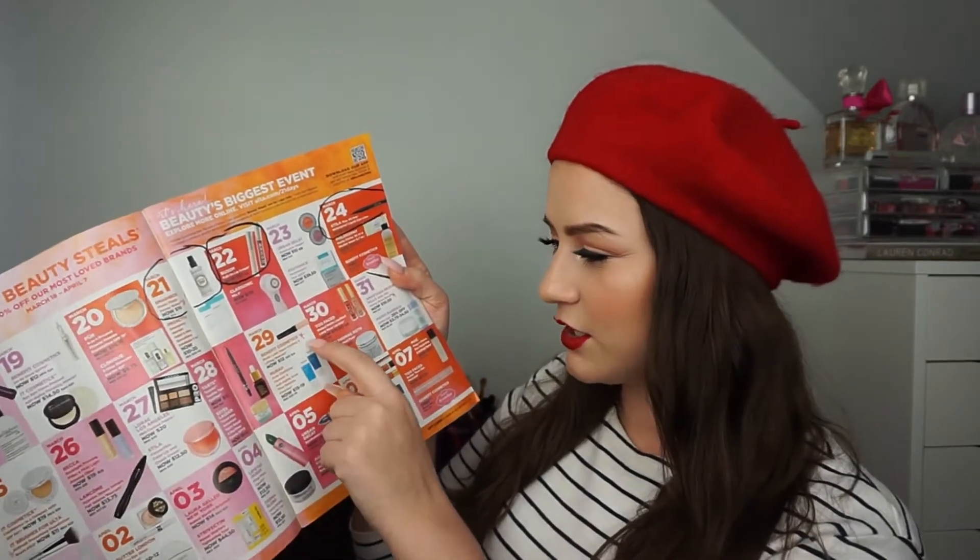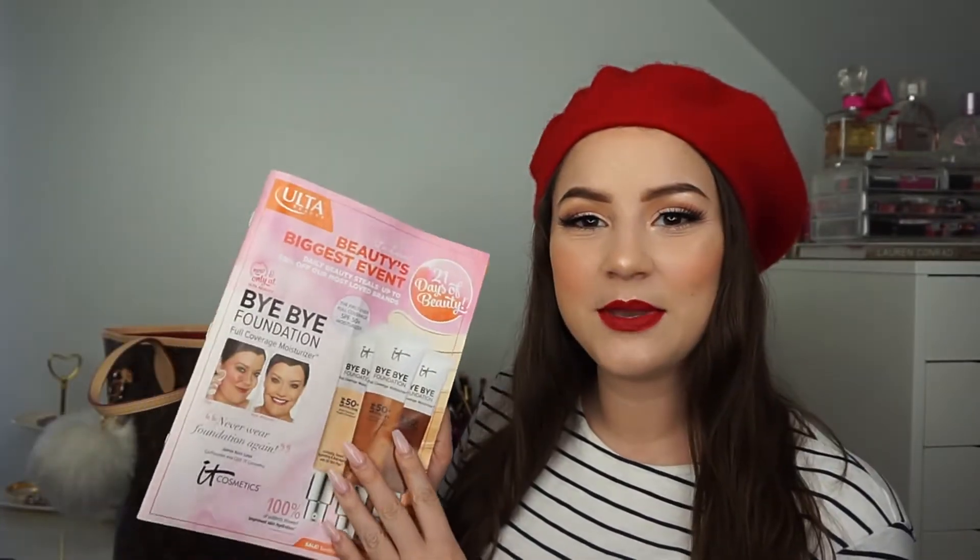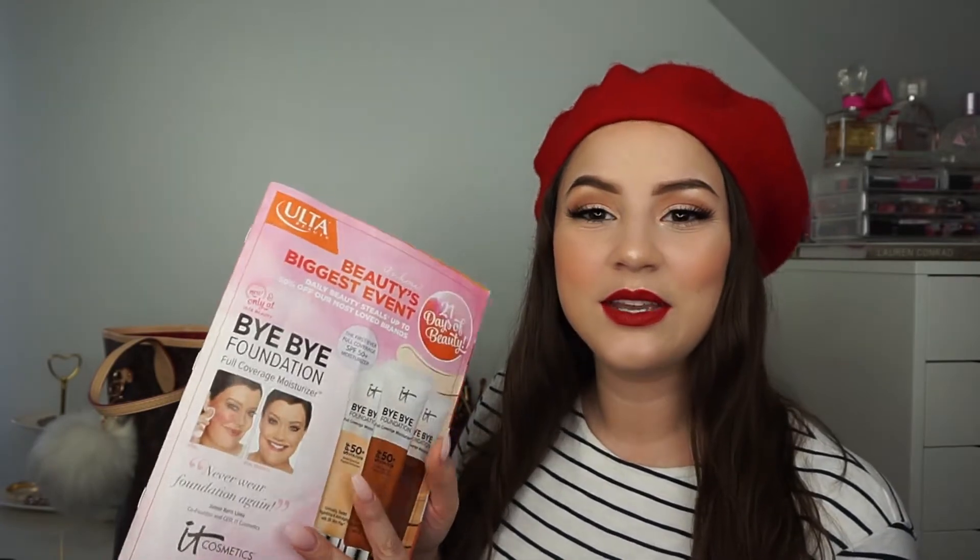The first thing in this bag is an Ulta ad. Ulta has their 21 Days of Beauty happening right now — it actually started this past Sunday and they have some pretty cool deals. I have circled a few things I definitely want to get. They have like 50% off a lot of brands and separate deals like buy one get one 50% off. It is an awesome deal to check out, and I've been keeping this ad in my purse so I can see what I want to purchase each day.